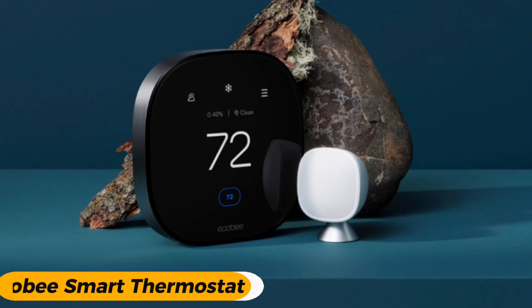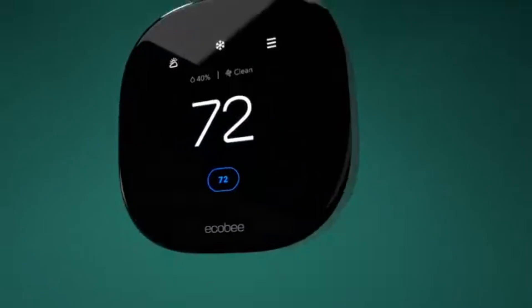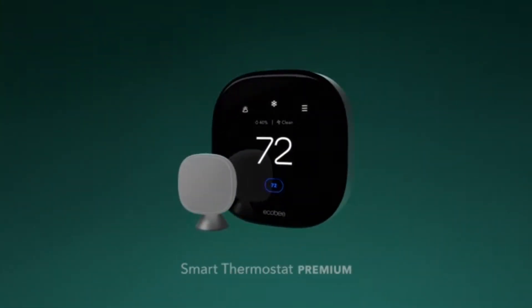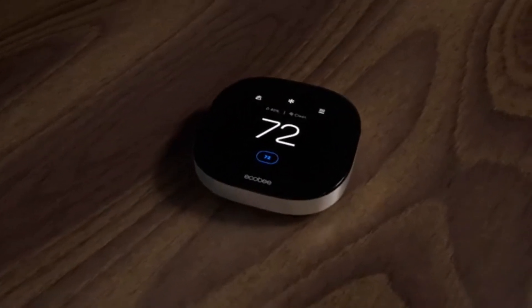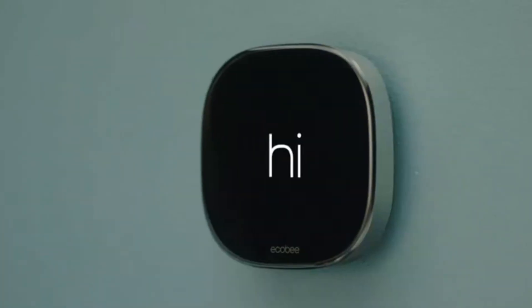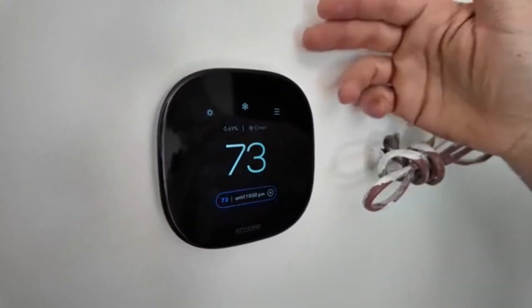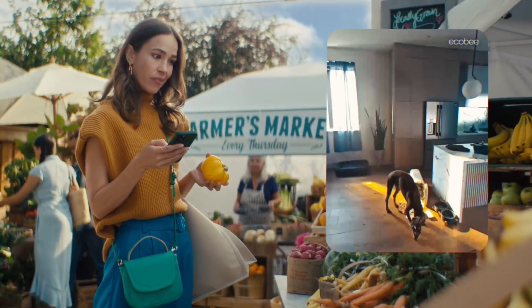Number 1 is the Ecobee Smart Thermostat Premium — the best overall today. This is the clear winner and our pick for the best overall smart thermostat on the market. It doesn't just control your heating and cooling — it's a full home hub. With built-in air quality monitoring, smoke alarm detection, and alerts for open doors or windows, it takes smart home integration to the next level.